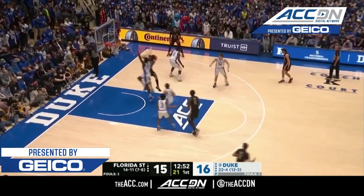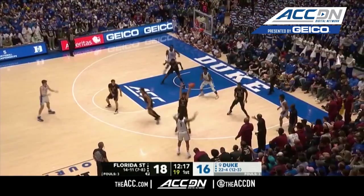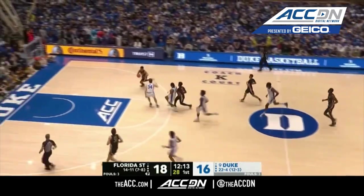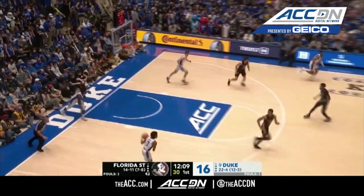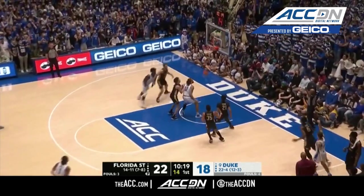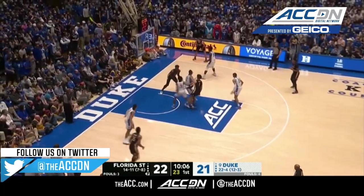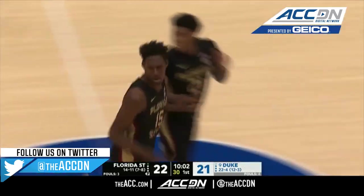Jones on for the first time replacing Vankero, and there's an and-one opportunity. The heels entry pass is deflected by Wyatt Wilkes, creating the steal and an easy flush by Matthew Cleveland. Mark Williams takes all that away for Dillon. Delmore from the wing gets a grip, and Worley penetrates — what a terrific start for Florida State.